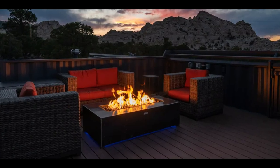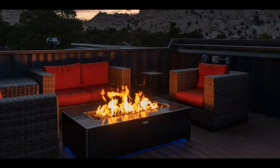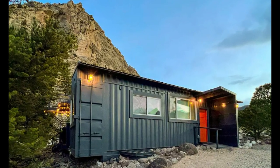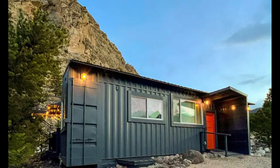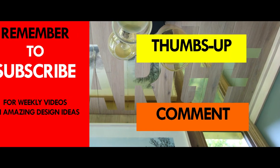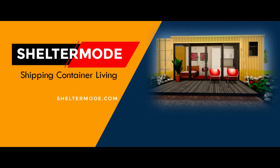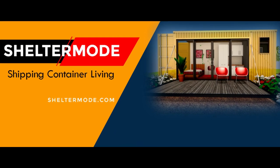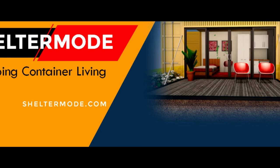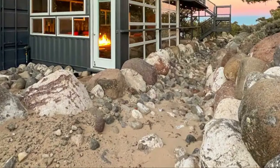This amazing container house is also listed as an Airbnb. Feel free to check it out using the link in the description below. If you like this video, feel free to give it a thumbs up so that YouTube can promote our channel to other viewers. If you like this kind of content, subscribe to our YouTube channel where we feature amazing shipping container projects from around the world. Thank you for watching. See you in the next video.